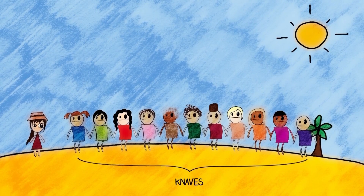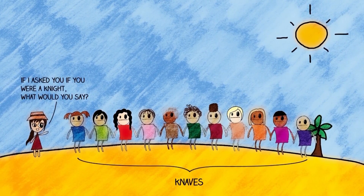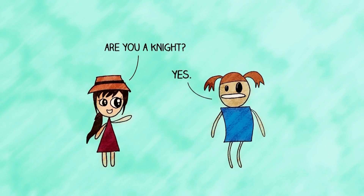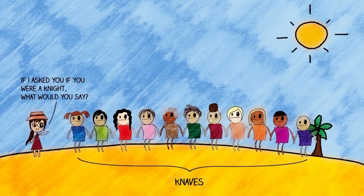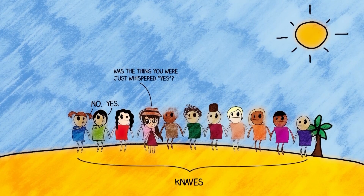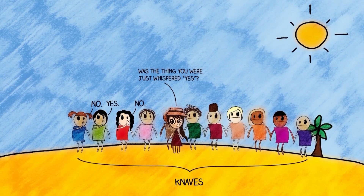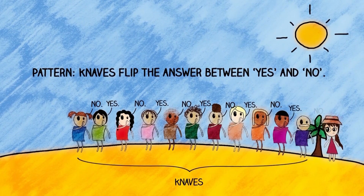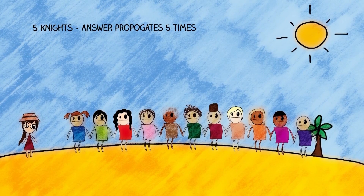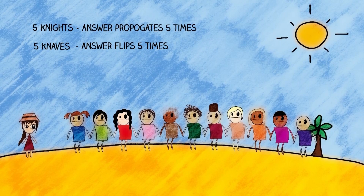Now let's take the other extreme and imagine all eleven islanders are knaves. If you ask the first one, 'If I asked if you were a knight, what would you say?' — the truth is he'd say yes, so because he always lies he says no. Then the next knave lies and says yes. Then the third lies and says no. The pattern is that knaves flip the answer between yes and no. So with five knights, the answer propagates five times, and with five knaves it flips five times. The order doesn't matter.